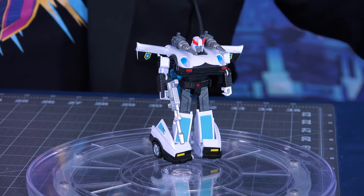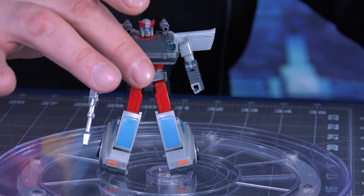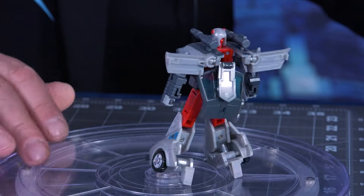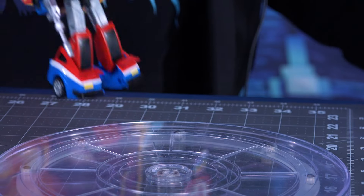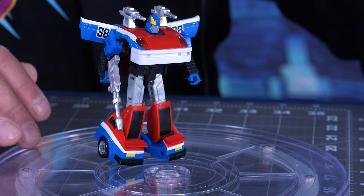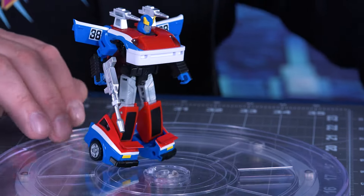Here we have Prowl, and he does look very, very close to the G1. We have Bluestreak. What I like about these guys is the guns are pretty much similar, but the shoulder guns are actually very distinctive on each of these. Because we also have, of course, Smokescreen with his number 38. He doesn't really have a lot of racing decals besides that, but the original one didn't have a ton either. They each have different shoulder guns, which I think is a nice touch.